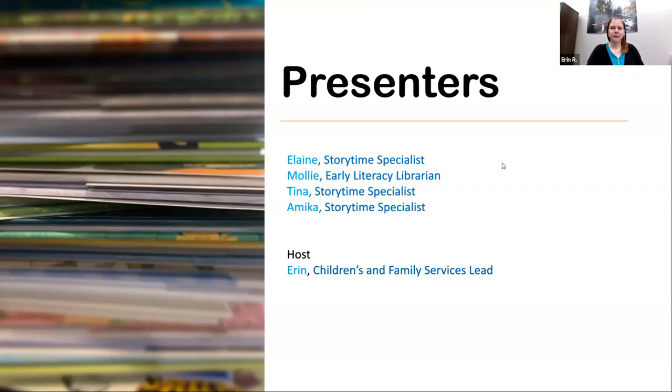I'll have Elaine get us started. Hi, I'm Elaine, I'm a Storytime Specialist. Hello, I'm Molly and I'm an Early Literacy Librarian. Hello, I'm Tina and I'm a Storytime Specialist. Hi, I'm Amika and I'm a Storytime Specialist too. And I'm Erin, I'm the Children and Family Library Services Lead. Thanks everyone. Go ahead and mute yourselves until it's your turn to share a book. We'll go ahead and get started with Elaine first.